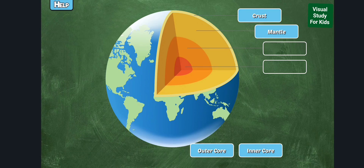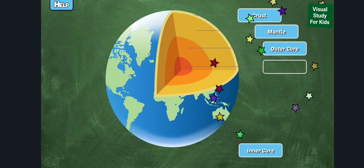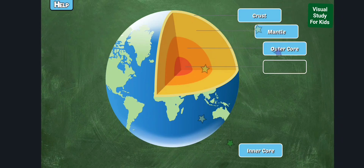The mantle can flow like thick sludge due to the great temperature differences within. The outer core is made of metal, but it is so hot from the pressure that all of the metals are in their liquid state.